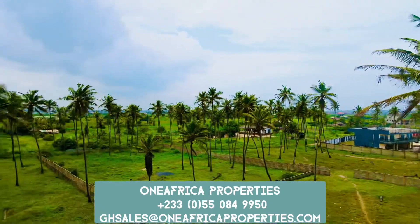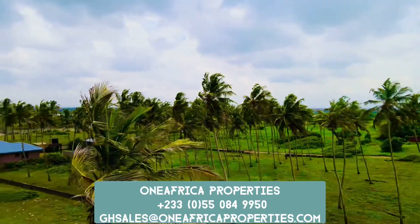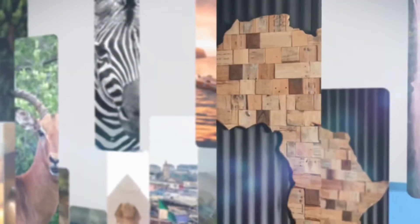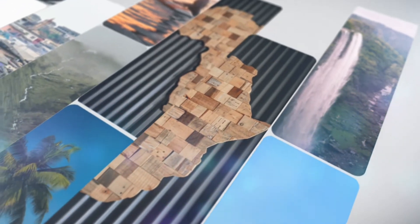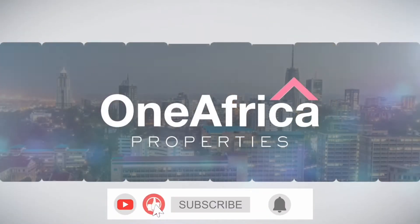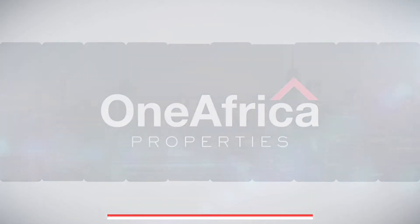Ready to get started? Contact OneAfricaProperties today and we'll be in touch soon. OneAfricaProperties — your central source for real estate on the African continent. Please visit OneAfricaProperties.com to learn more about how we can help you acquire real estate in Africa with ease and peace of mind.